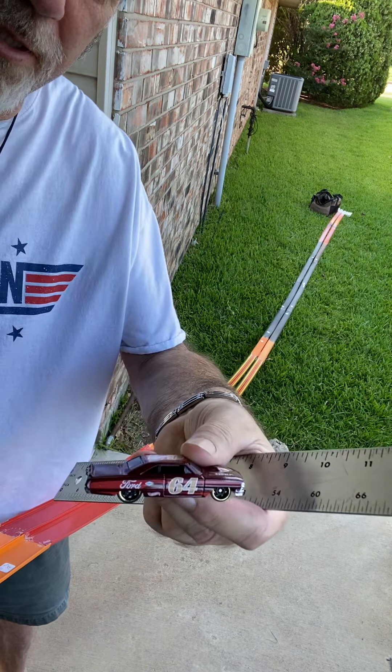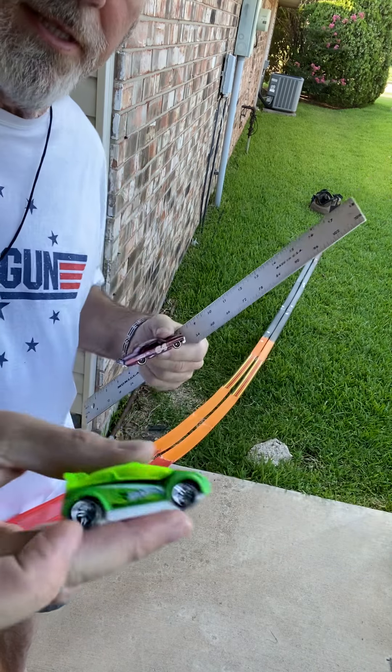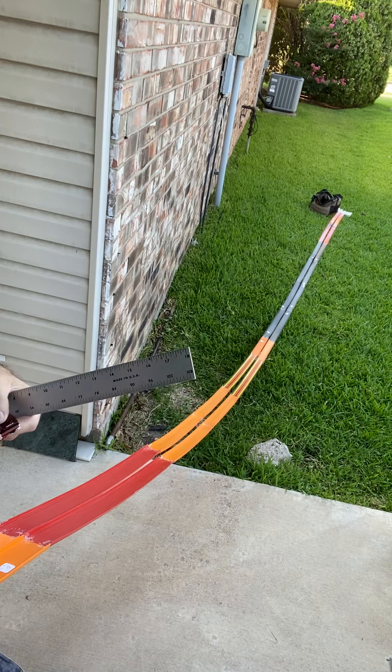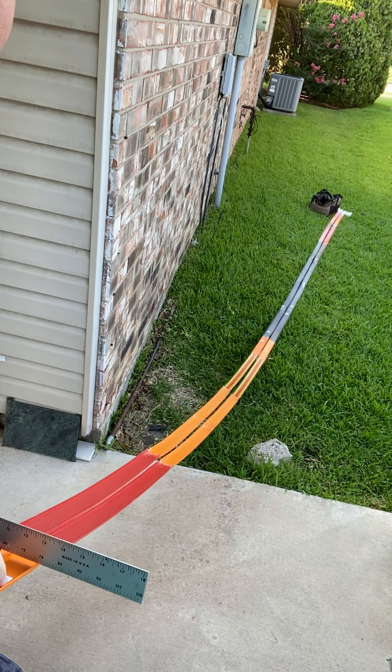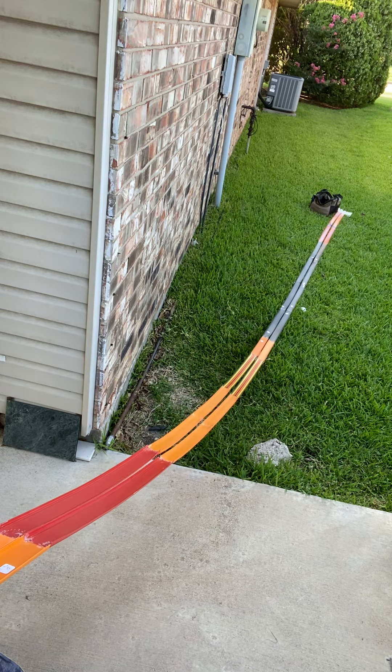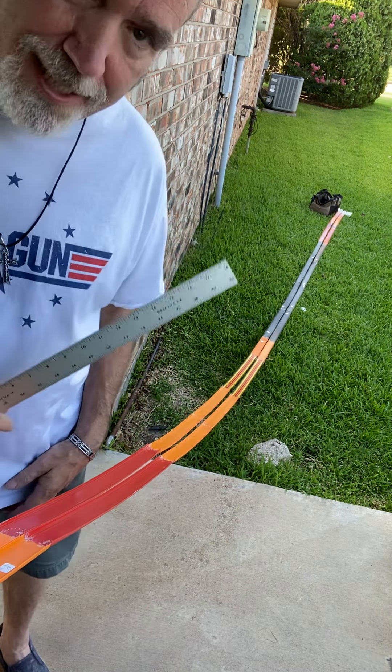A '64 Galaxy gets a supernat or something like that. Looks like it could be fast, we will see. Yep, the supernat did not stay on the track.